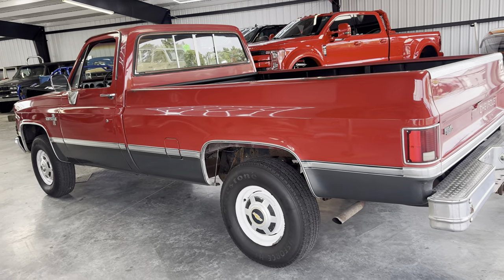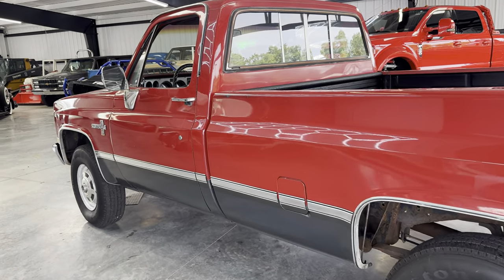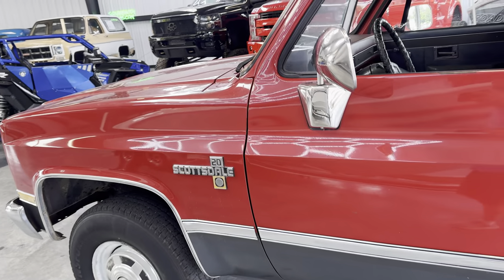Hey guys, back with a little more content on this '85 square body. As promised, we've been rolling along with it as time permits.